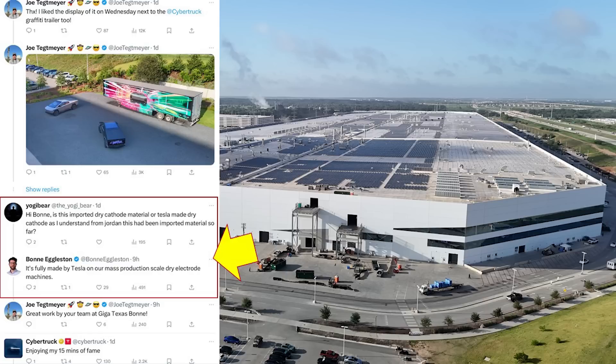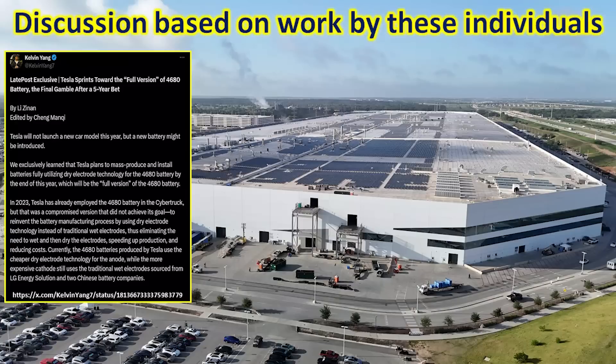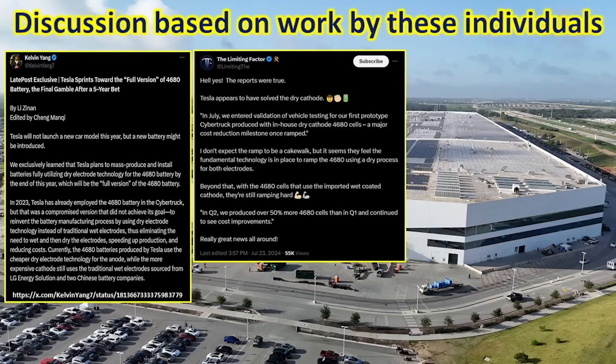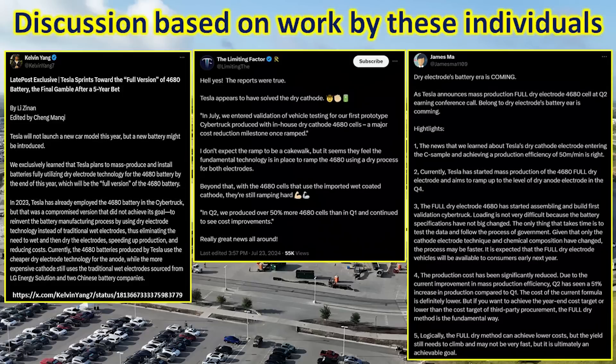All of this really deserves a much deeper analysis, and that's what I'll do today. On the right-hand side of the screen I've indicated where the 4680 battery cell production portion of Giga Texas is located. I'll also be drawing a lot of information from Kelvin Yang, who did a very good deep-dive article on X about 4680 production at Giga Texas, Jordan from The Limiting Factor who does a lot of great work on batteries and technology, and James Ma who had additional information about the overall 4680 production process.